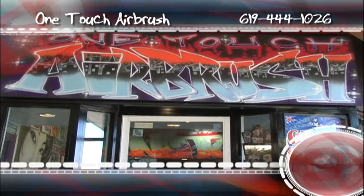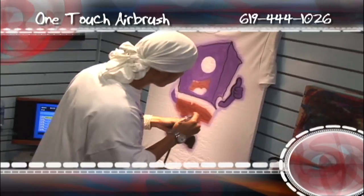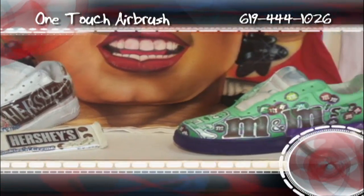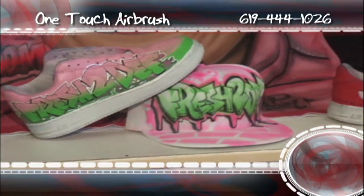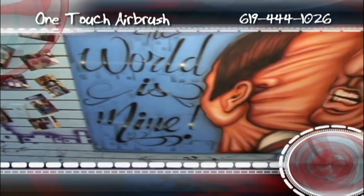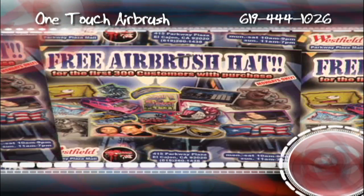One Touch Airbrush is the one-stop shop for all your airbrush needs. One Touch can custom airbrush almost anything like t-shirts, hats, backpacks, skateboards, jeans, shoes, helmets, portraits, murals, cars, motorcycles. And every Monday you get a free hat with a purchase.